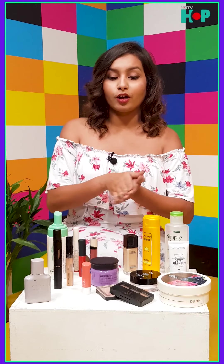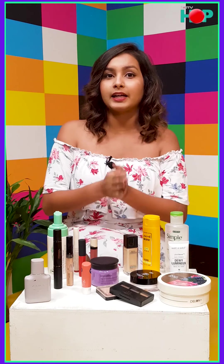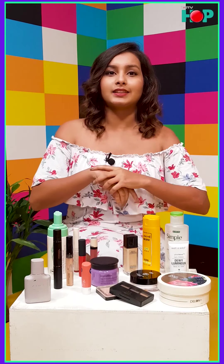So this was my take on college essentials that I think you should absolutely have. I hope it helped — tune in next week, same time. Till then, bye!